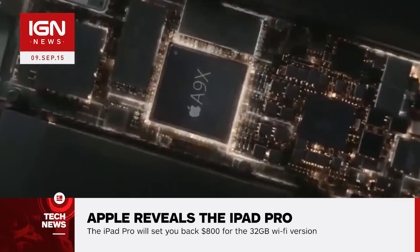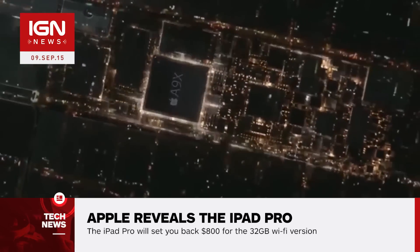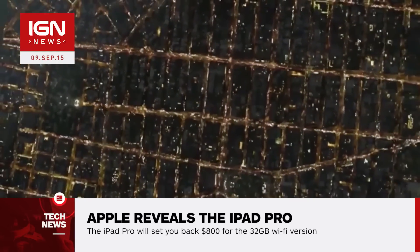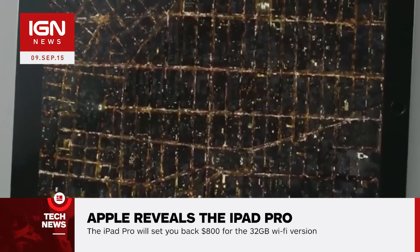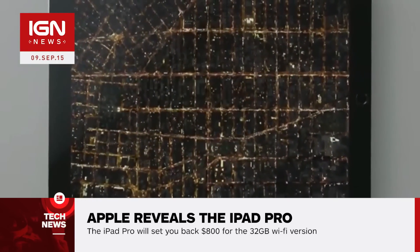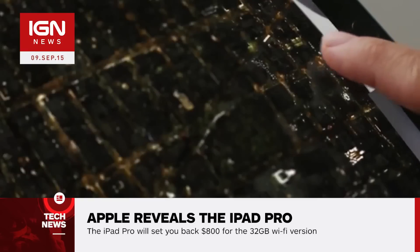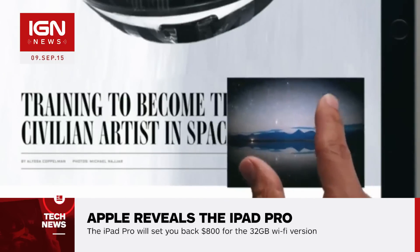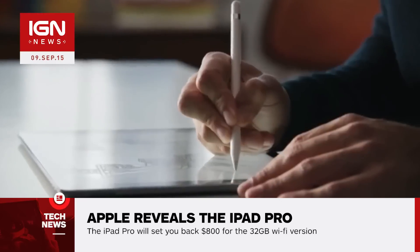Apple says its new CPU is faster than 80% of portable PCs and its graphics capabilities are 90% above those of the same devices. It includes four speakers, yet it's only 6.9 millimeters thick compared to 6.1 millimeters for the iPad Air 2. It weighs just over one and a half pounds, almost the exact same weight as the much smaller original iPad.